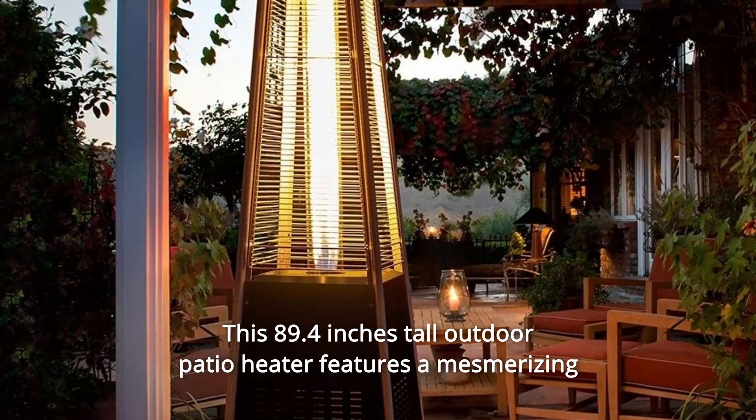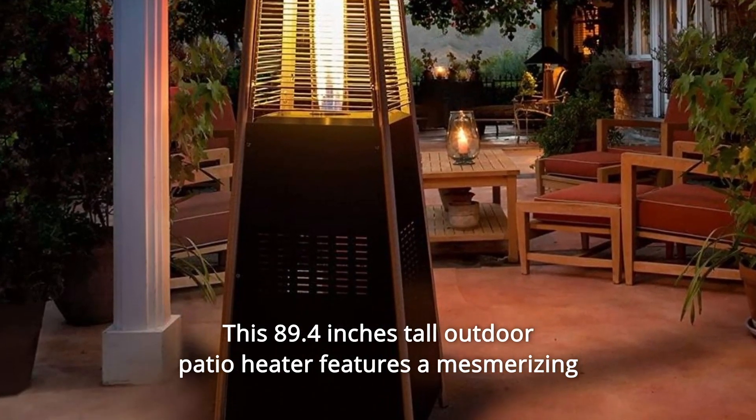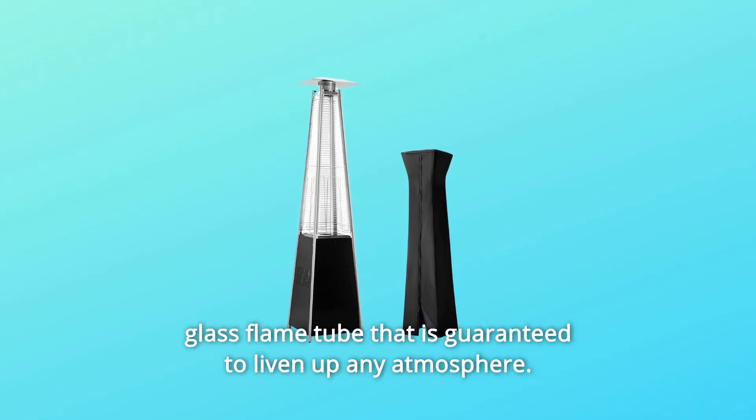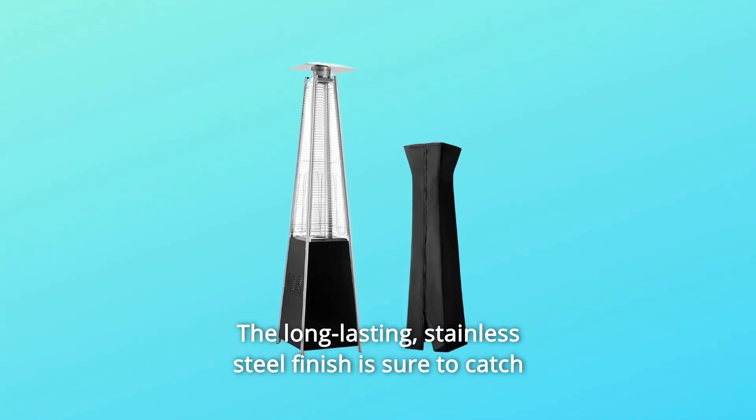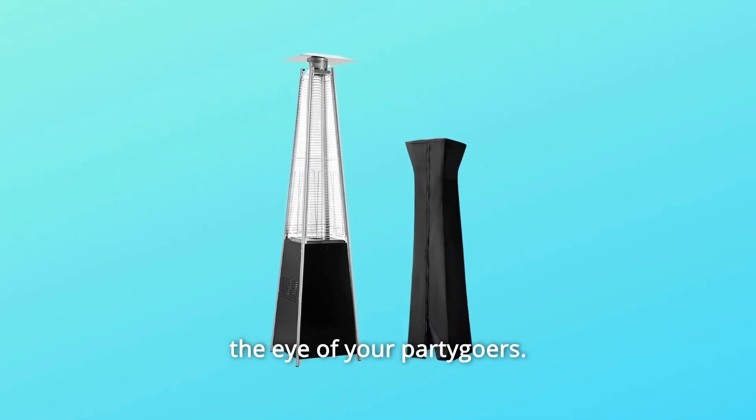Number 4: this 89.4 inches tall outdoor patio heater features a mesmerizing glass flame tube that is guaranteed to liven up any atmosphere. The long-lasting stainless steel finish is sure to catch the eye of your partygoers.